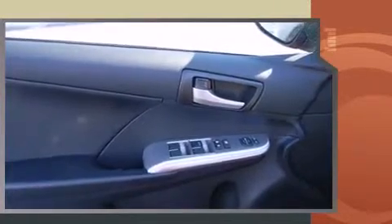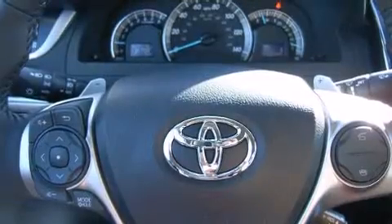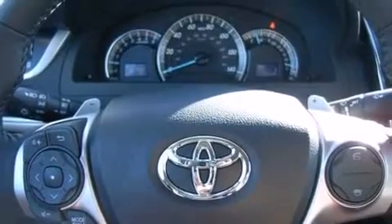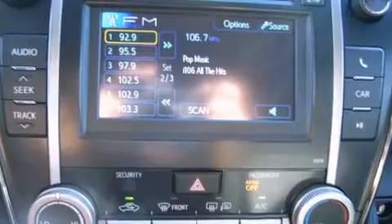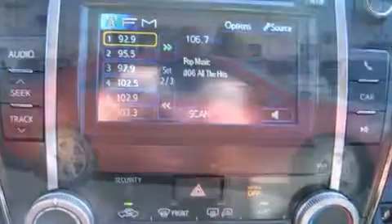It's equipped with tons of terrific amenities, but it won't break your budget. Such as remote keyless entry, one-touch window functionality, an outside temperature display, front fog lights, and cruise control.